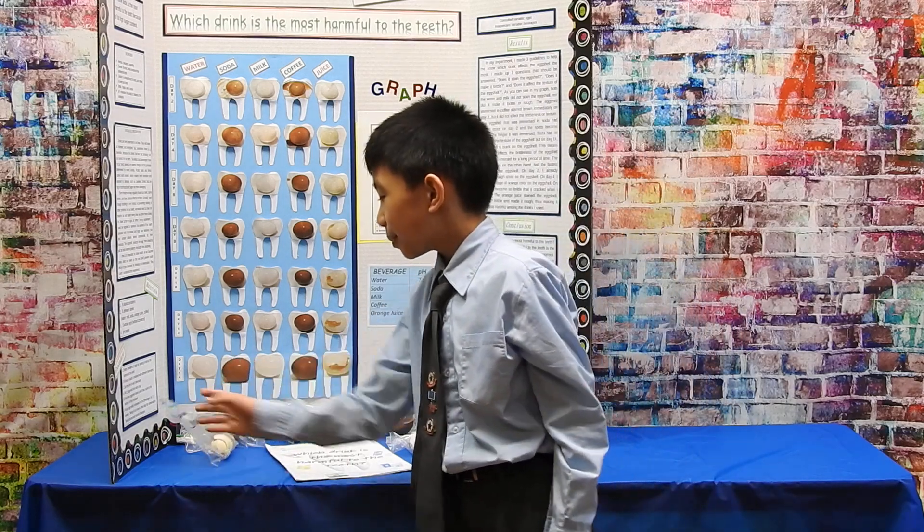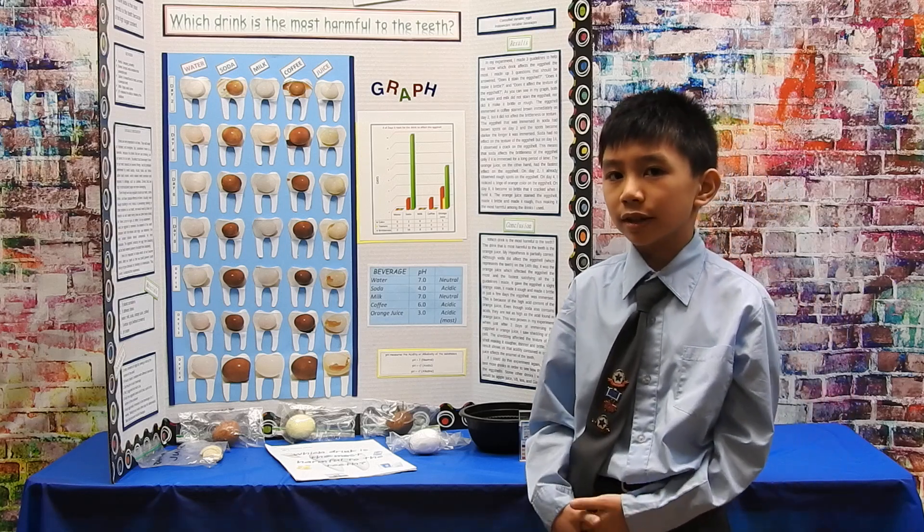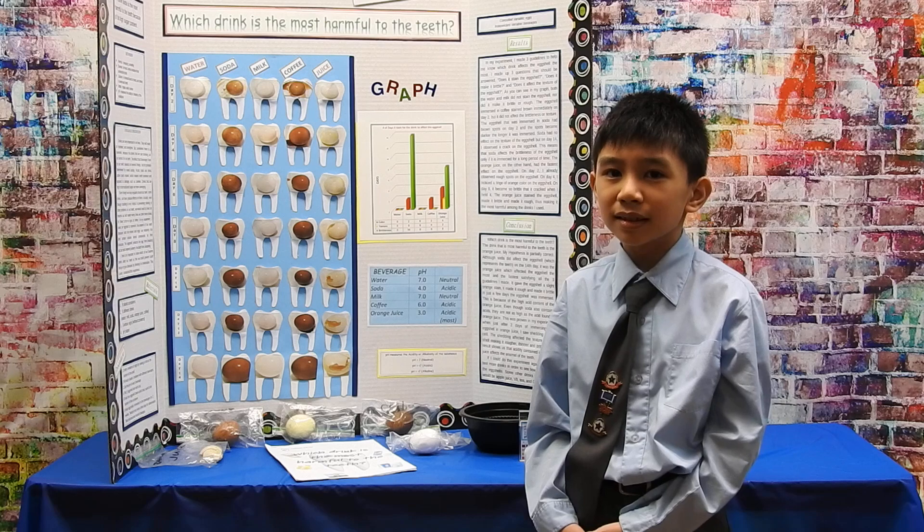If I had to do this experiment again, I would try using different drinks. I would use apple juice, tea, and chocolate milk.